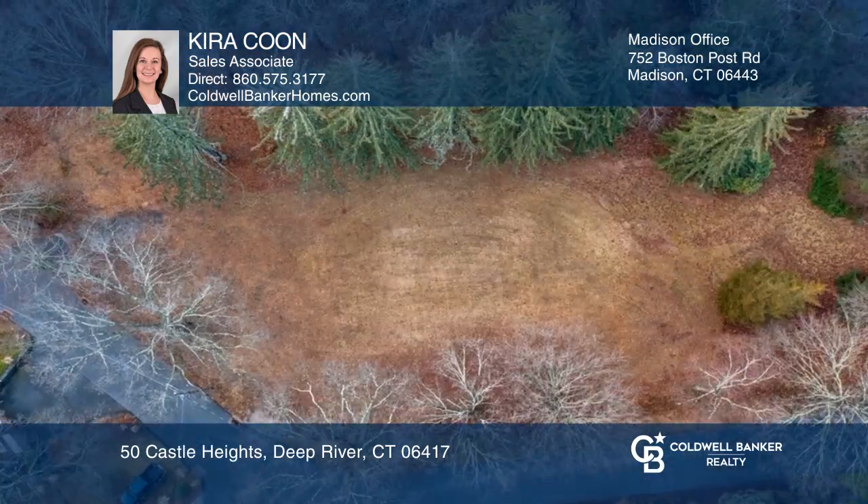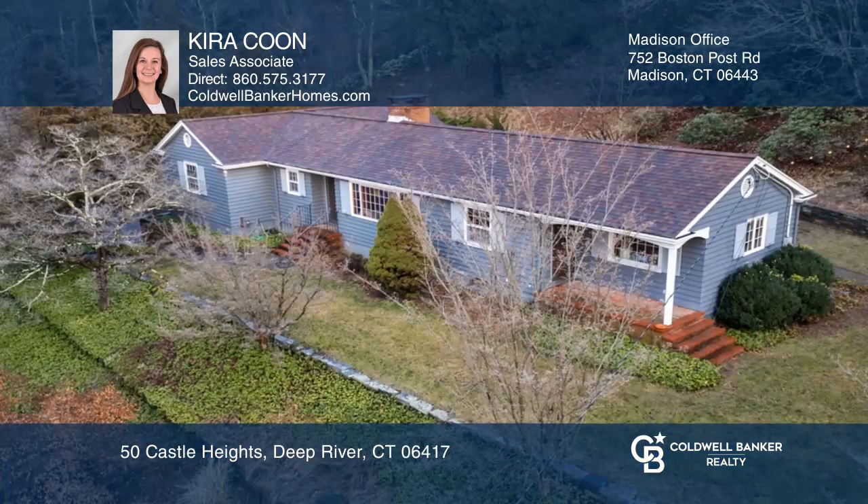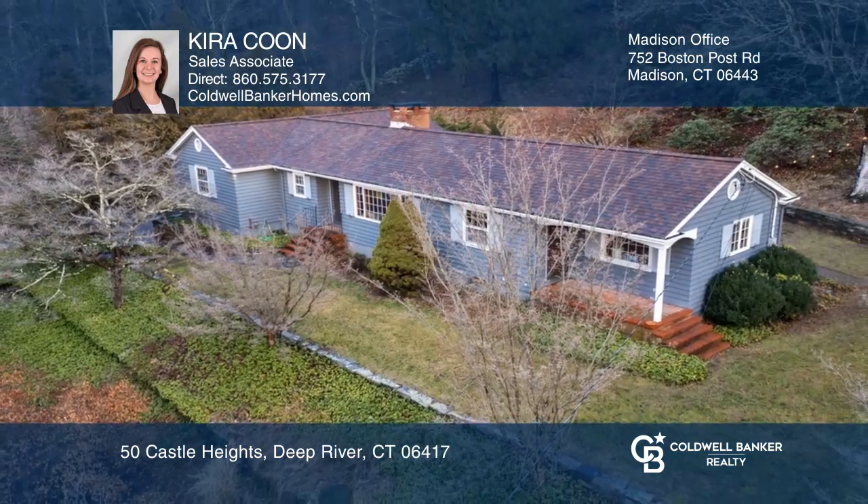You will enjoy the private backyard and also being close to downtown. Kira would love to give you a private tour.